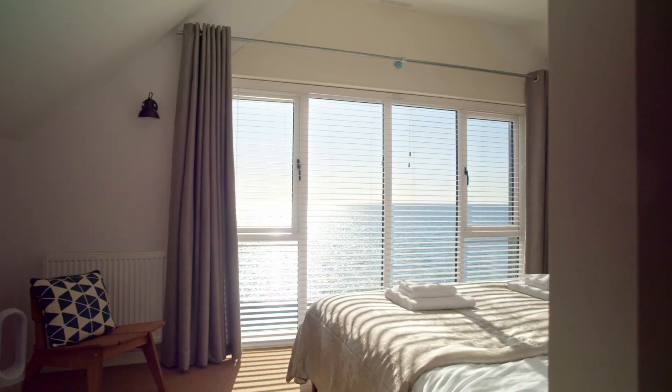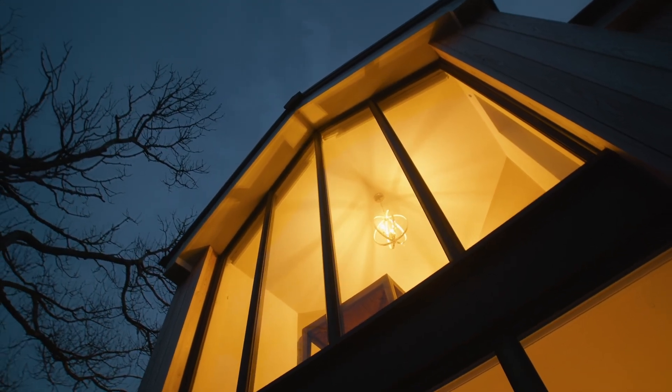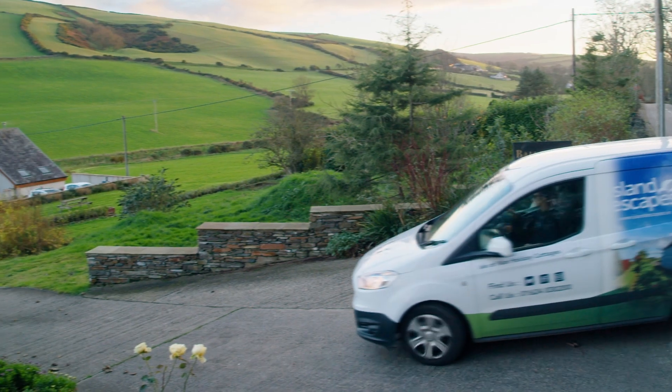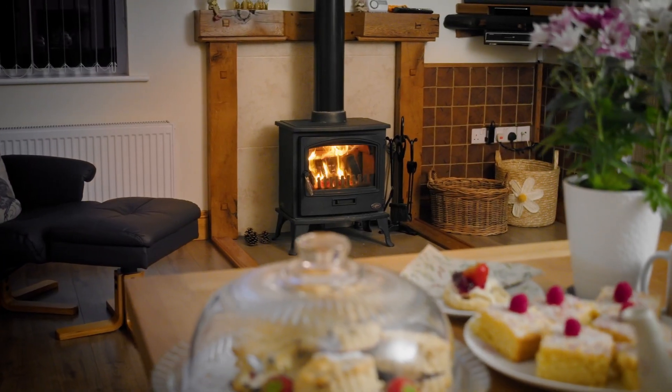Island Escapes is a multi award-winning holiday lettings agency based in the former historic capital of the Isle of Man, Castletown. We manage over 120 holiday properties across the Isle of Man, which makes us the biggest single accommodation provider on the Isle of Man. With over 50 staff in a variety of roles, our experienced team are dedicated to ensuring the guest experience is second to none. Let's head in and meet some of the team.